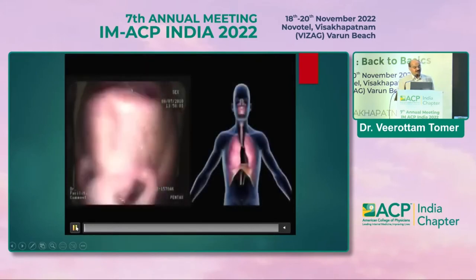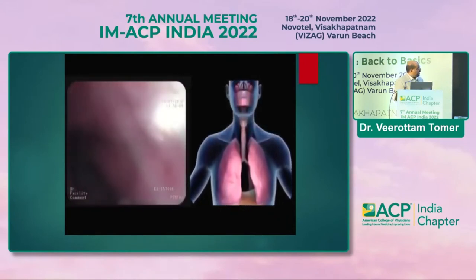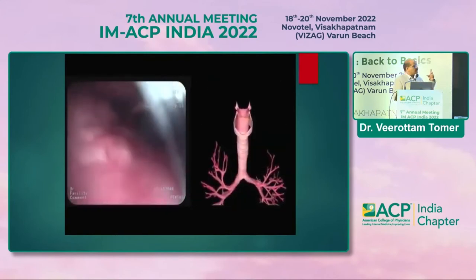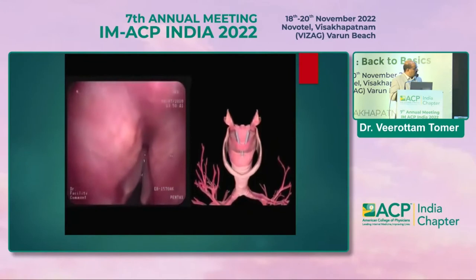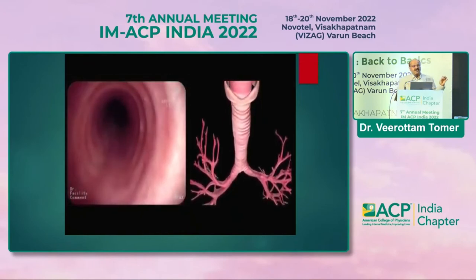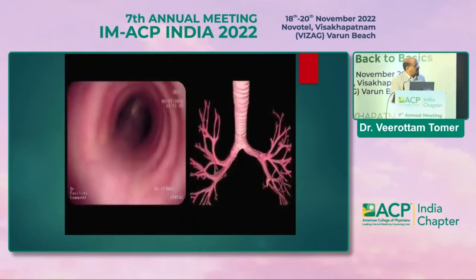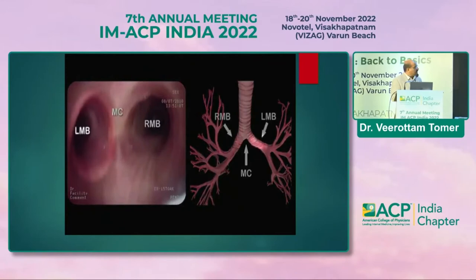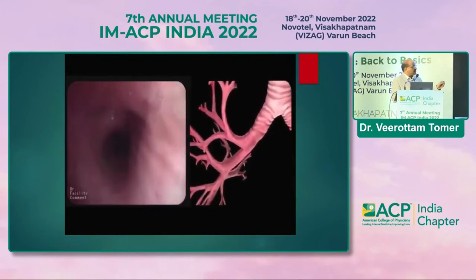Here is a bronchoscopy video showing how we perform the procedure. We enter through the nose and reach the vocal cords by spraying 1% or 2% xylocaine — some use 10% xylocaine spray. This is the epiglottis, and these are the vocal cords. After properly anesthetizing the vocal cords, we enter the trachea. The scope should remain in the center of the tracheal lumen and not touch the wall — if you touch the trachea, coughing will start.